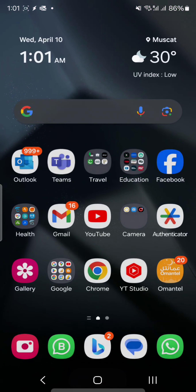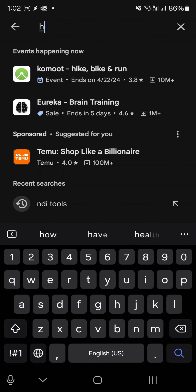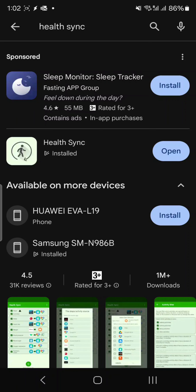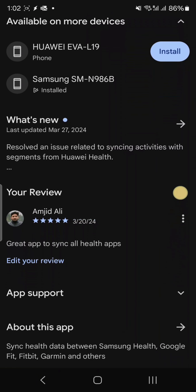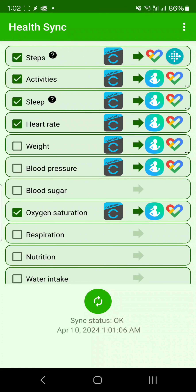To get it, go to the Play Store and search for Health Sync. This is the app — I have been using it for a long time now and it is a great app. Just open it and start using it. If you want to know more about how to configure it, let me know in the comment section.